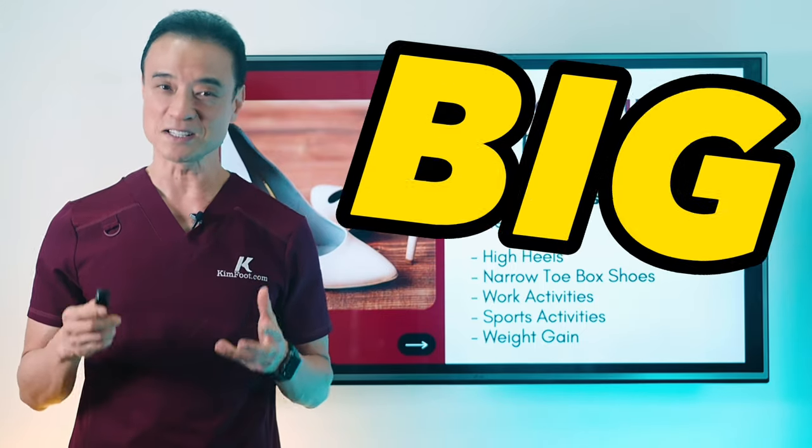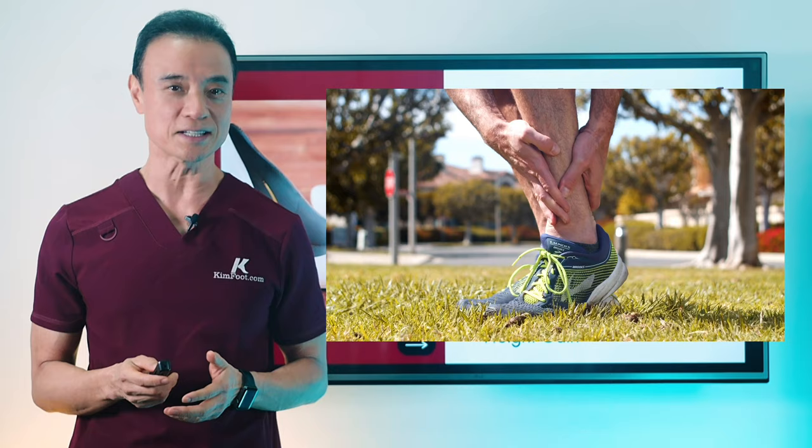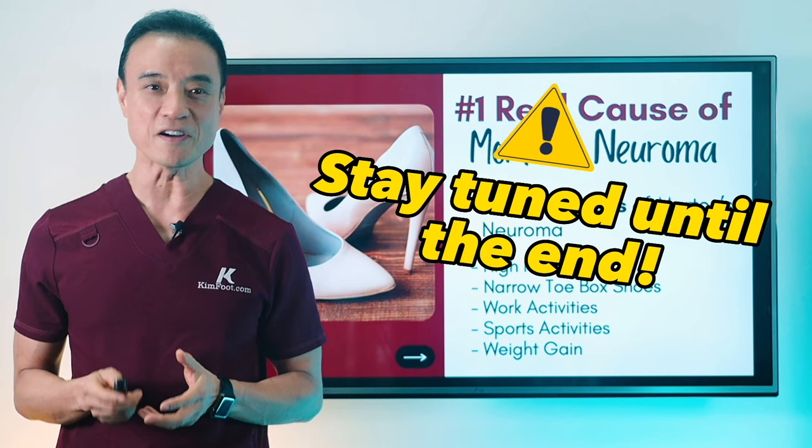There's this big misconception that Morton's neuroma is caused by weight gain, activity, or shoes, when in reality those are just aggravating the inner mechanics of our feet and making things much, much worse. If you've been struggling with Morton's neuroma, be sure to stay tuned until the end of the video because I'm simplifying this mechanical issue so that you can truly understand what's causing your pain and discomfort.